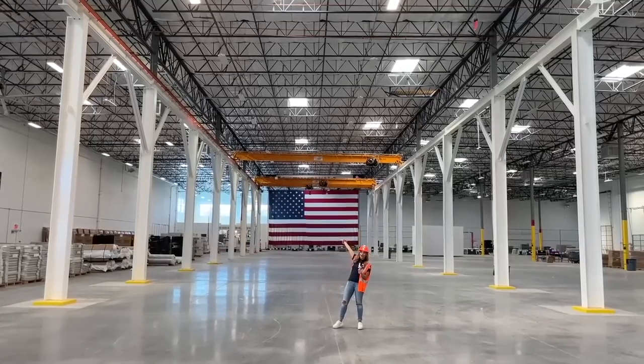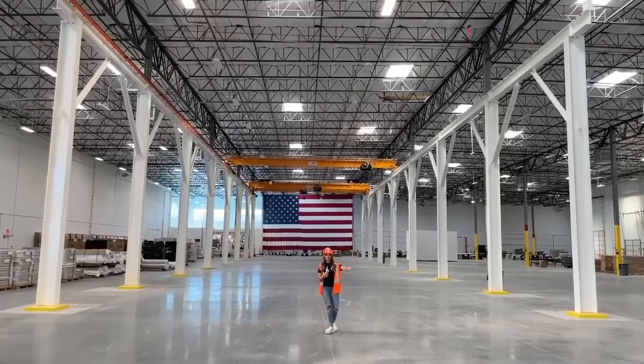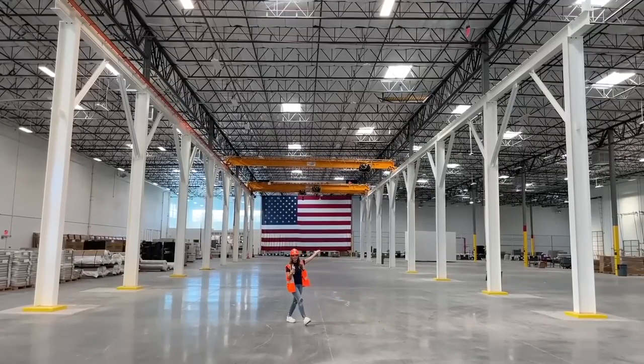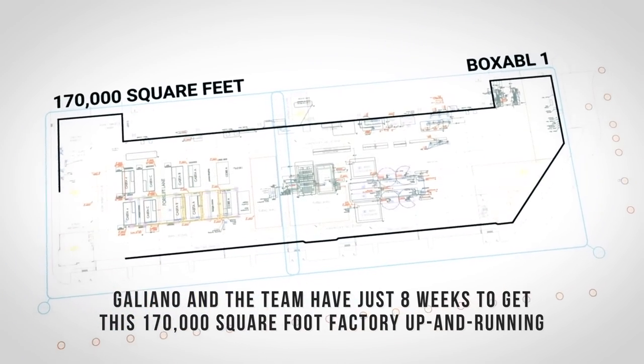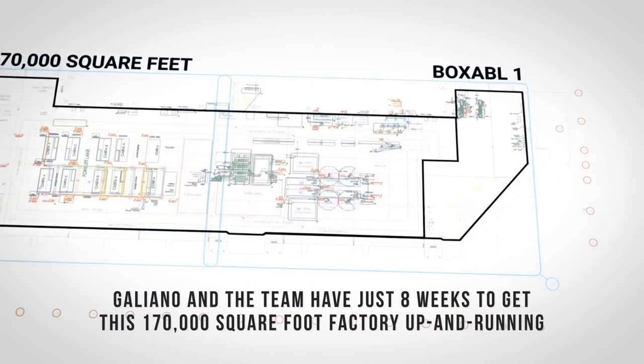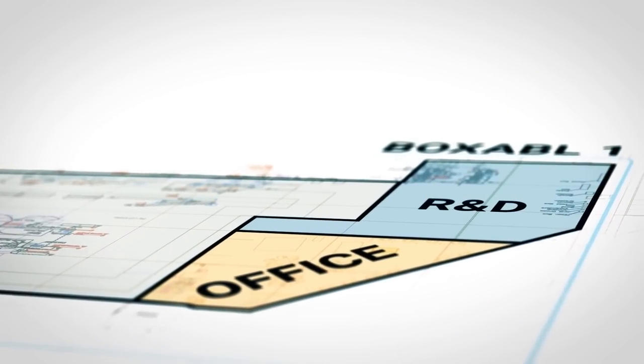So this is our overhead crane. We use this to lift up really big wall panels and soon this will all be filled with houses. Galeano and the team have just eight weeks to get this 170,000 square foot factory up and running with a 9,000 square foot office, dedicated R&D facility, and massive production line.